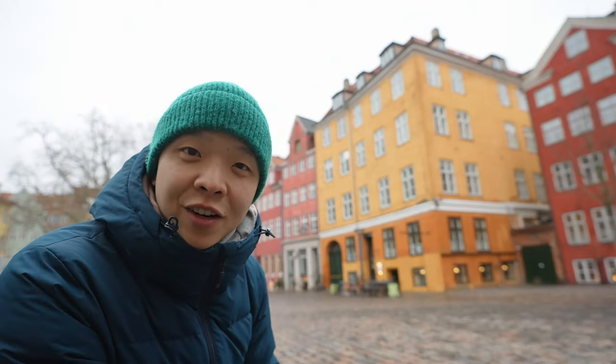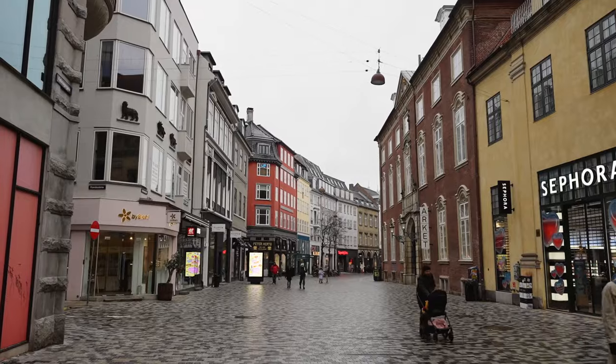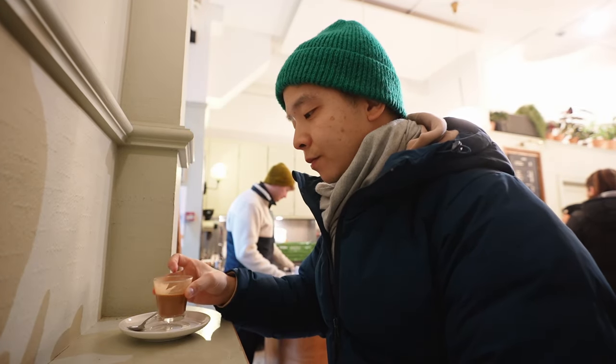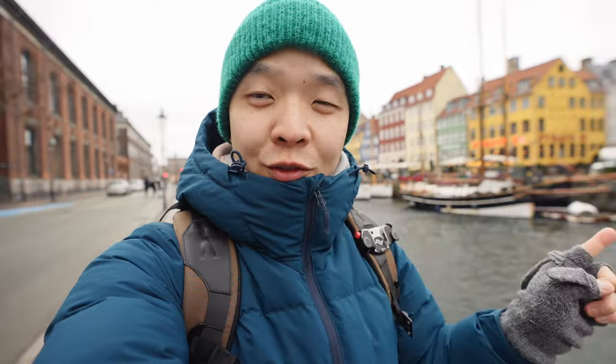These houses are the prettiest I've seen so far. I got a fresh coffee of the day — it's really cold so it's nice and warm in here. I'm here at Nyhavn. This is probably the most famous view of Copenhagen. It's right next to the canals and there's a row of really colorful houses, and it's extremely windy.